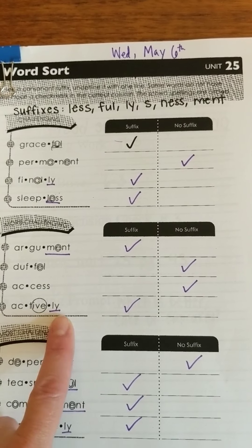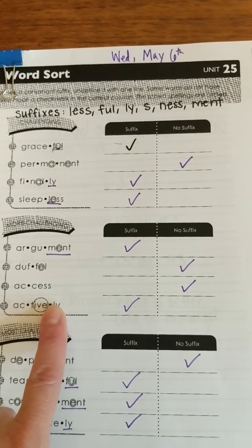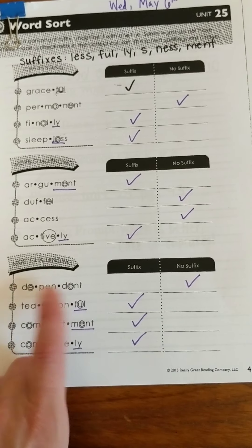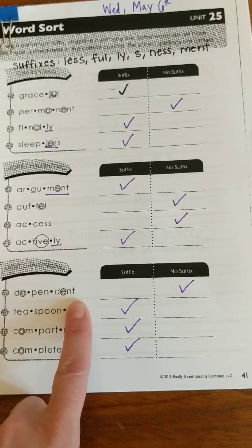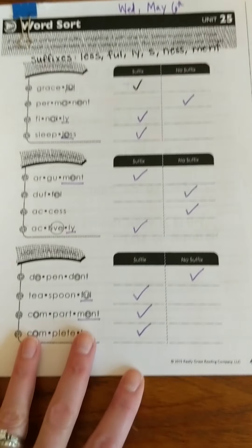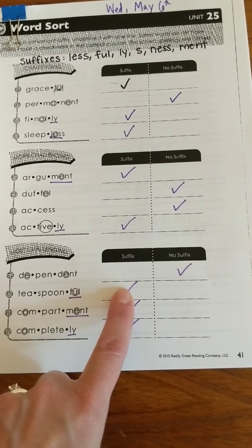Next, 'actively' — this is flexing to the schwa. I see that L-Y there, so I put a check mark in my suffix column. 'Dependent' — I see an E-N-T but it's not an M-E-N-T, so no suffix here. 'Teaspoonful' — I've got F-U-L, so that's a suffix.